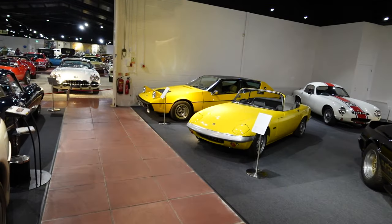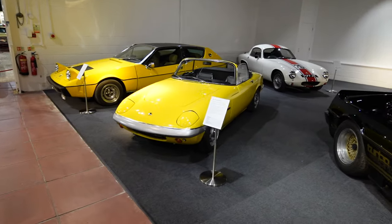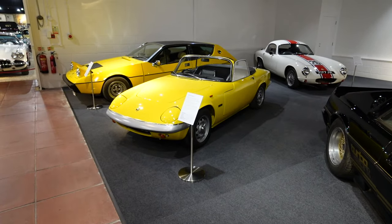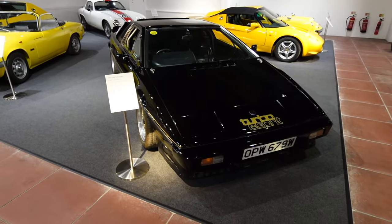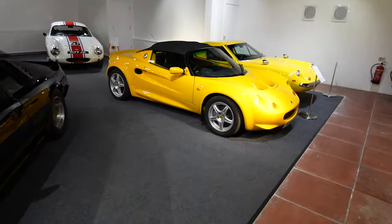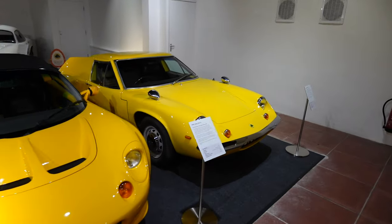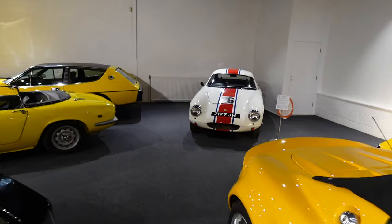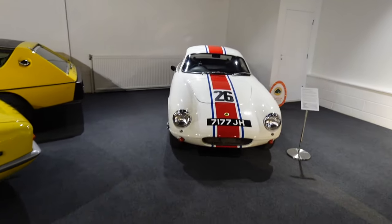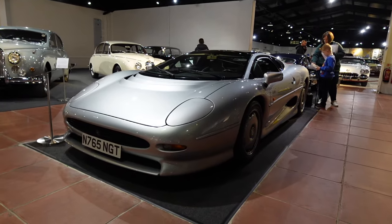All the Lotuses are over in the corner — there's a lovely Elite, a tiny little Elan, a black Turbo Esprit that looks really nice with the black and gold accents, a really nice Elise, and tucked in the corner an Aeroper that looks really cool. There's also a race-spec Elite with a lovely livery.